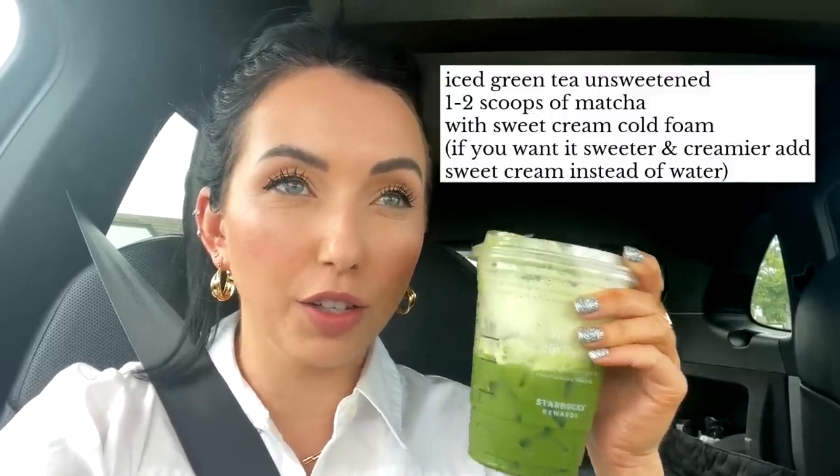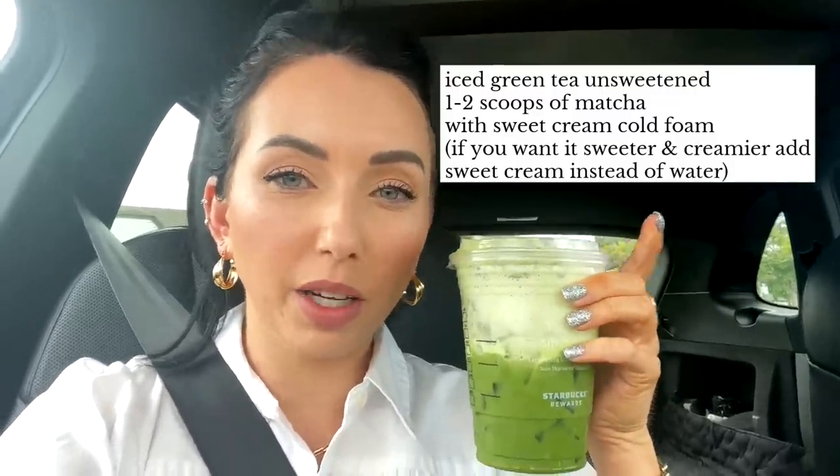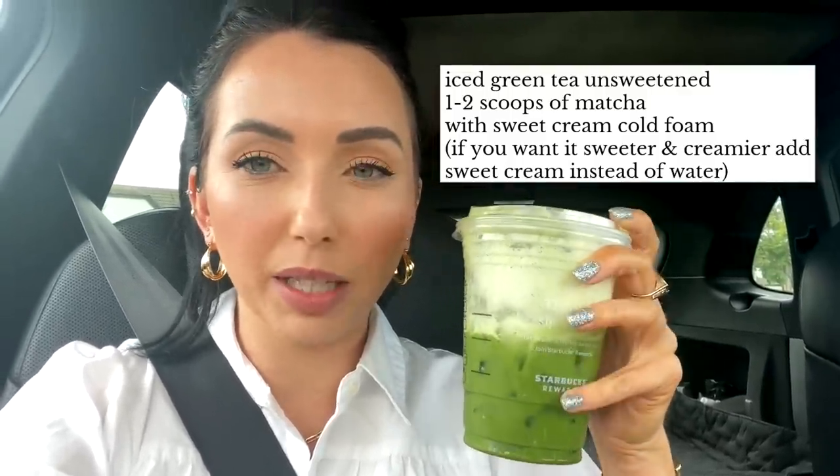I discovered my new go-to way to get matcha at Starbucks because it's pretty sweet with a ton of sugar if you just get a normal matcha. What I've been doing: get an iced green tea unsweetened, add a scoop of matcha powder, and add sweet cream cold foam on top. That gives it a little sweetness in each sip but the green tea part is unsweetened — way less sugar than a normal Starbucks matcha. I'm sitting in a parking lot while my dad gets refried beans from my favorite place because my mom's making chile rellanos tonight, and then I fly back to Seattle tonight.